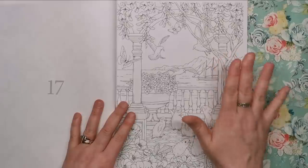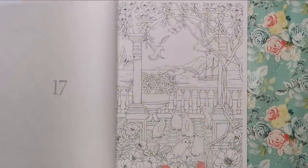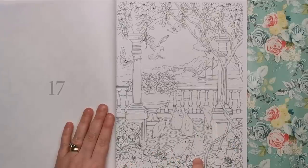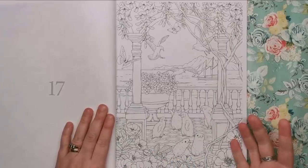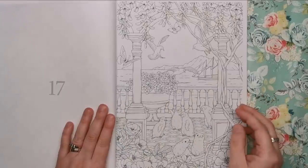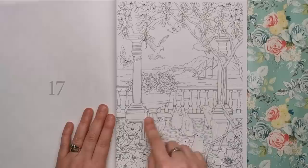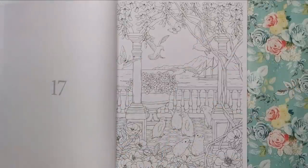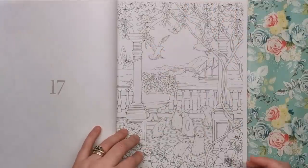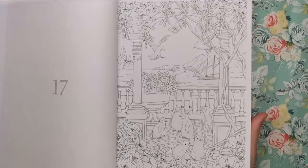This one really caught my eye because of the depth of field — all the different elements going on. We've got a load of penguins and seals down here, and it looks like some sort of Grecian building right on the edge of a lake or ocean, with mountains in the background and a boat coming along. At the top you've got all the flighty animals — birds, butterflies, flowers dangling down. It's got a lot of depth and interest, and I think it'd be really beautiful when coloured.